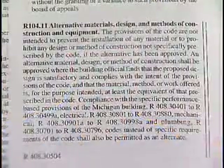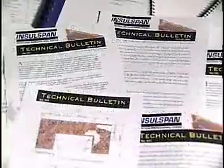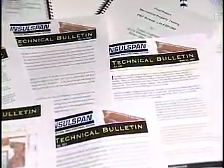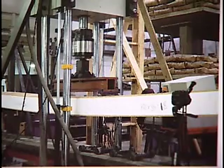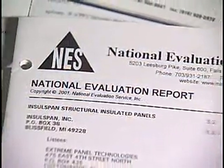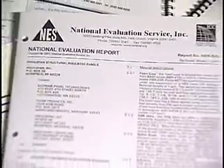Sandwich panels have been in the basic building codes since the 60s. As manufacturers have become more sophisticated and have done more testing to verify the performance of their panels, they've submitted them to the National Evaluation Service, which issues a code review report that ensures the building inspector that the review has already been done.